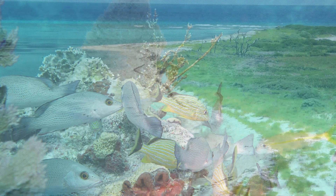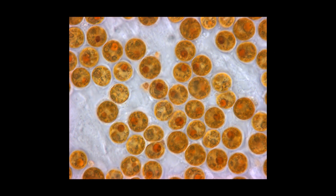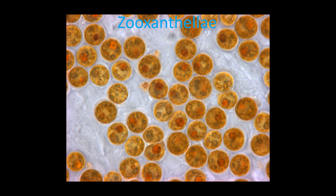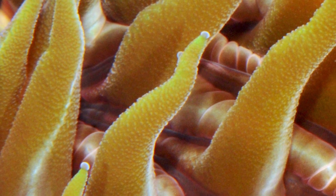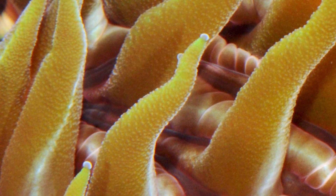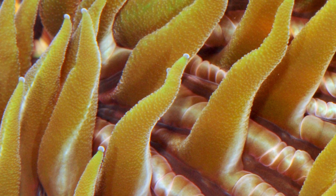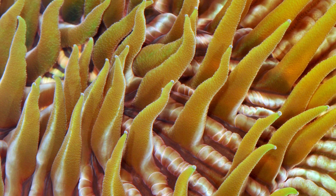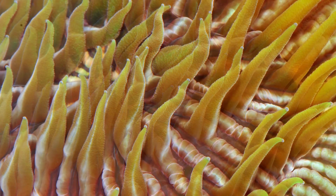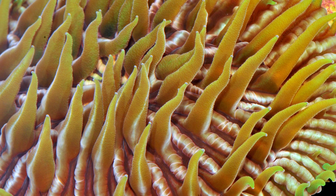It turns out that corals have a symbiotic relationship with something called zooxanthellae. The zooxanthellae are photosynthetic. The corals — the animals — are basically filter feeders. They stick out their tentacles and bring in plankton floating in the water, then digest it. The zooxanthellae actually live in the tissues of the corals and provide them with nutrients. Through photosynthesis, the zooxanthellae take carbon dioxide and water and make carbohydrates for the coral.